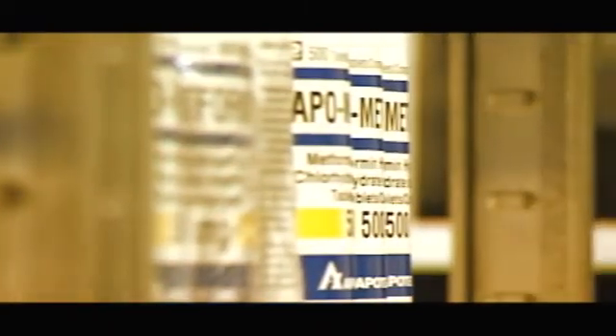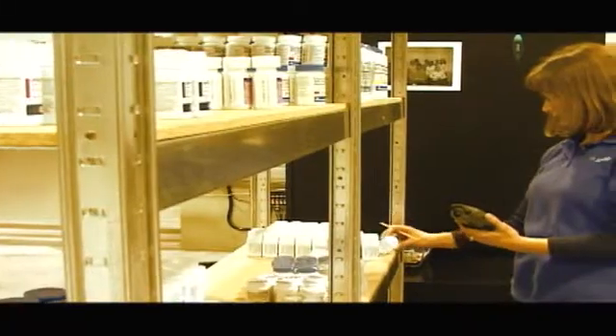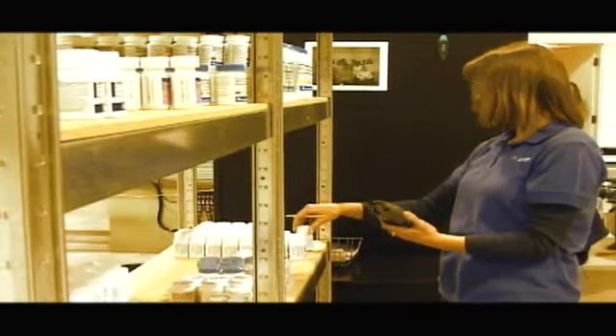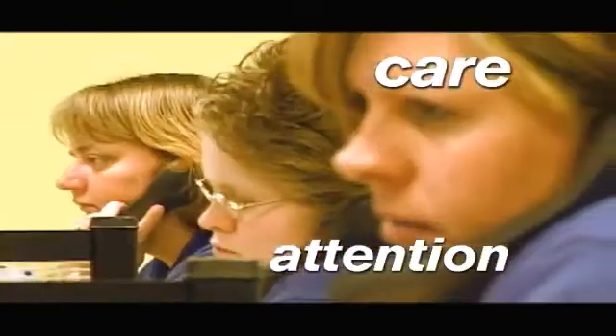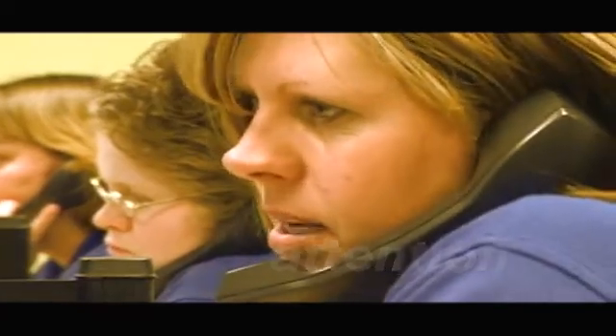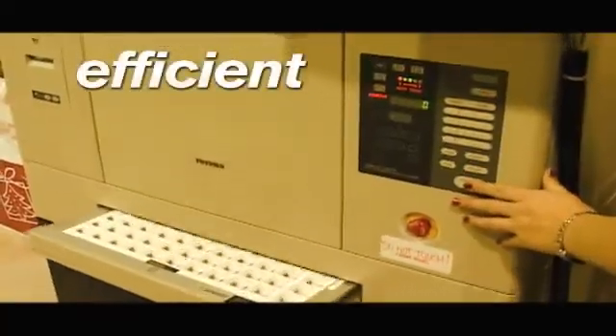The number of prescription orders in Canada has been increasing dramatically, and Stream Pharmacy Solutions is helping to meet this demand. It is important for pharmacists to be available to provide care and attention to patients, and Stream Pharmacy Solutions aims to make pharmacies more efficient to accomplish this goal.